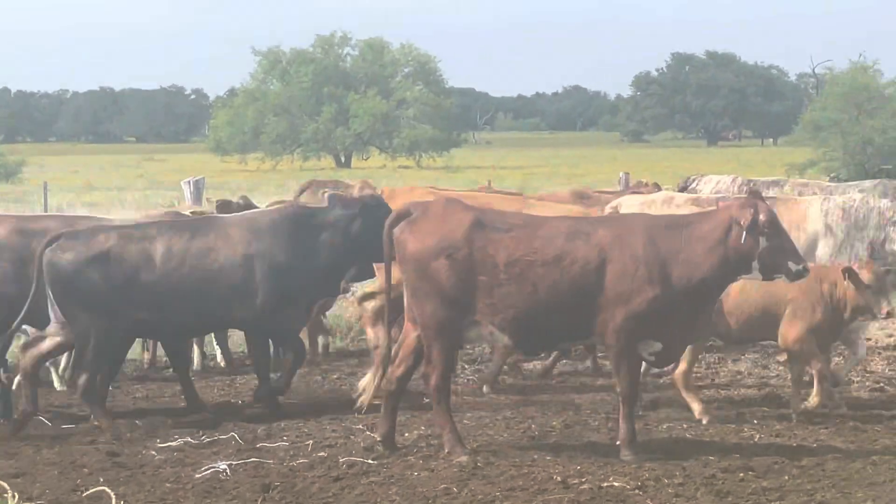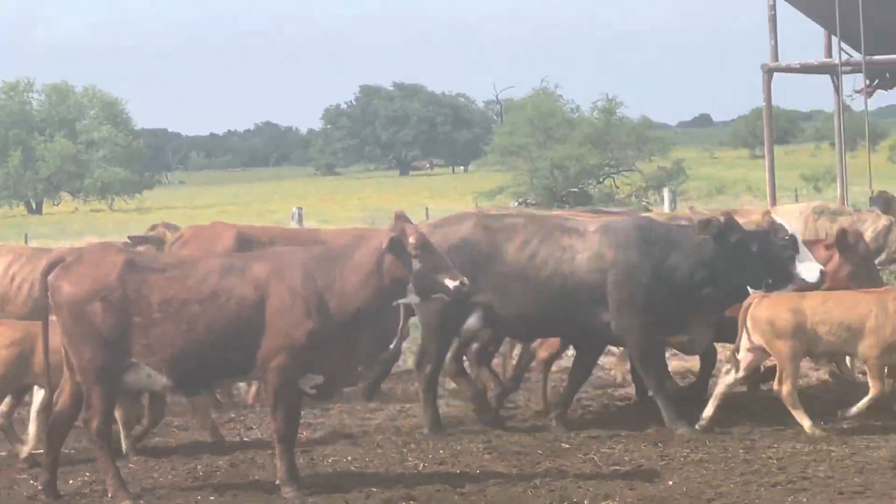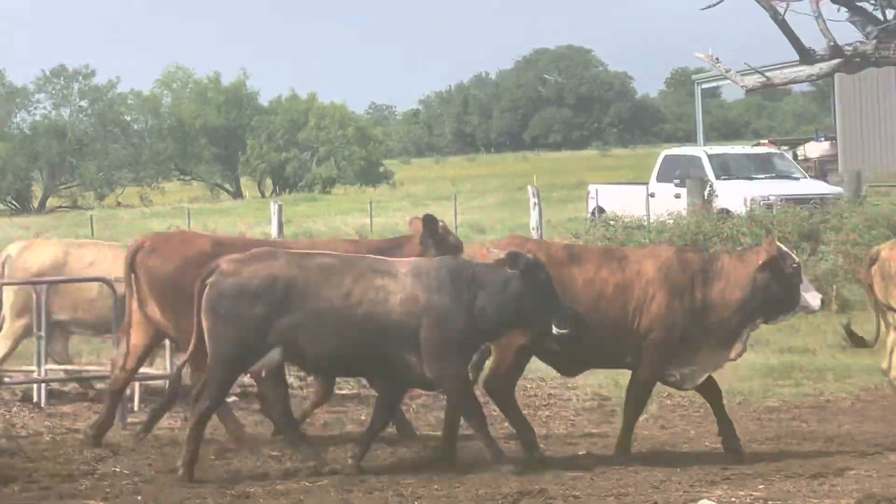Y'all guys put embryos in — they'll make phenomenal embryo recipient cows. They'll make phenomenal embryo recipient cows. Look how big the cows are.